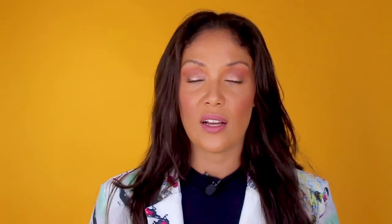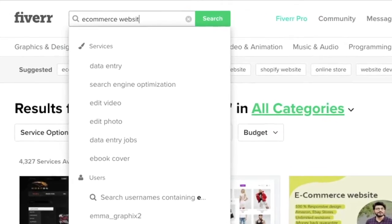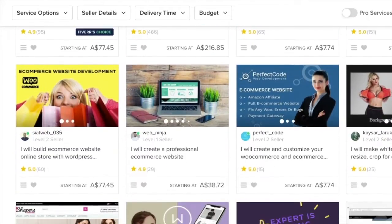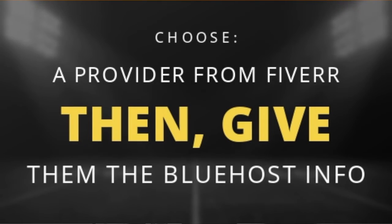If you don't know about Fiverr, it's a company that sells affordable website development and marketing services that get done really, really quick. All you do is type in what you want in the search bar and it will reveal tons of people who are willing to help you get your website set up in less than three days. I would highly recommend that you make a list of soap websites that you really like and then send those to the website designer to get a quote. Once you choose the person that you want to work with, give them the Bluehost details and communicate your vision and your plans for the website.